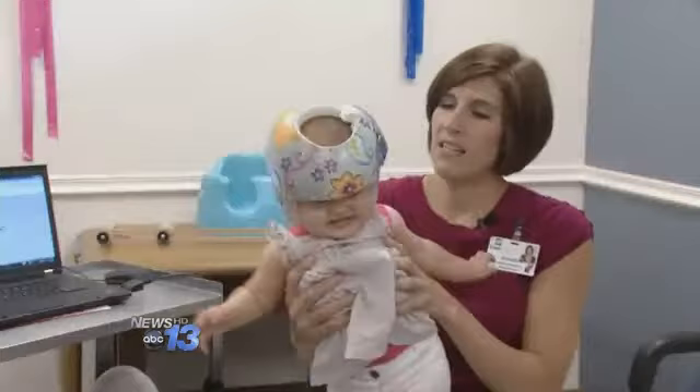She had a little bit of her forehead come forward. The helmet is designed to essentially fill out the flatness of their head.